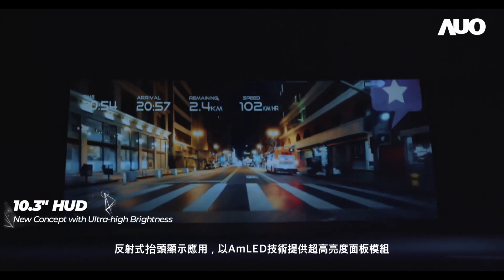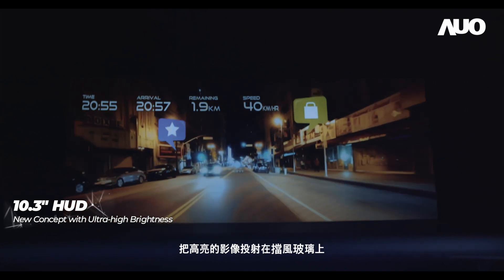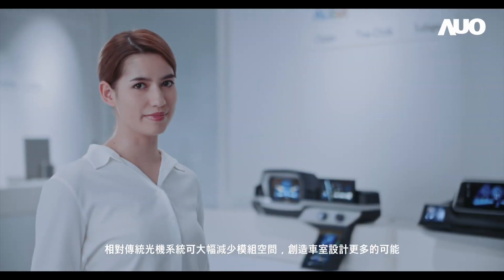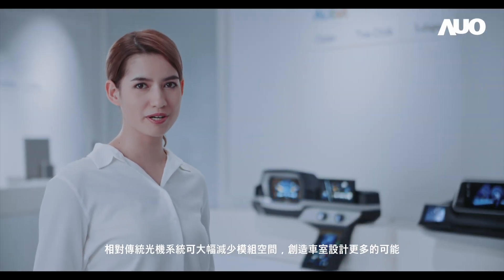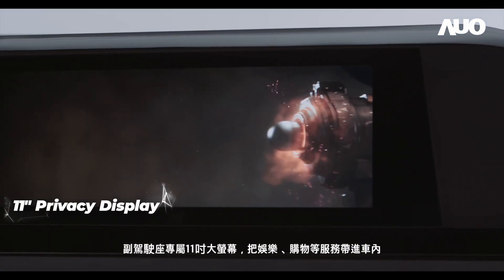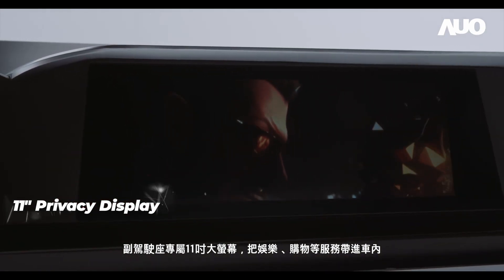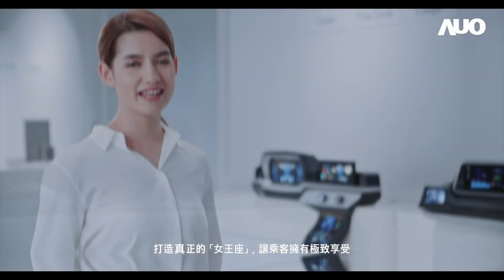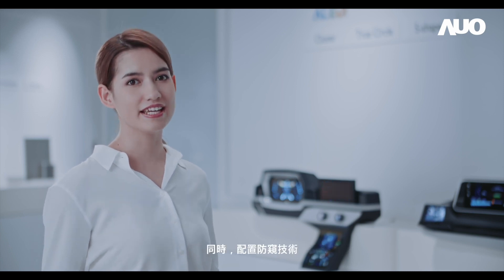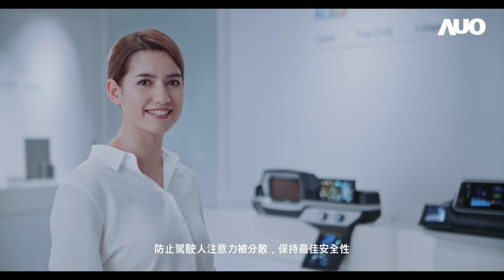With AMLED's technology for ultra-high-brightness display module, the reflective head-up display is able to project images with high-brightness on the windshield. Comparing to a conventional system, it can save more space and create more possibility for automotive interior design. Meanwhile, the passenger seat is equipped with a large 11-inch monitor that brings entertainment and shopping services into the vehicle, thus realizing a queen's throne for the ultimate enjoyment of passengers. Additionally, the privacy technology can prevent the driver's attention from being distracted to ensure driving safety.